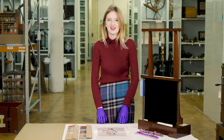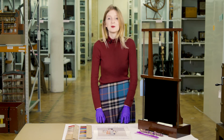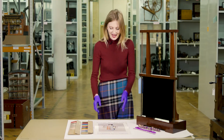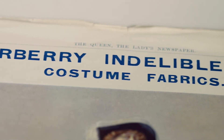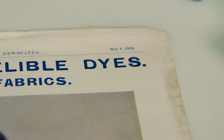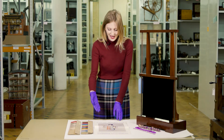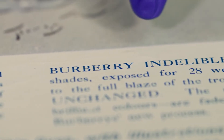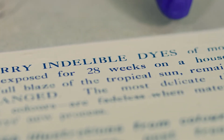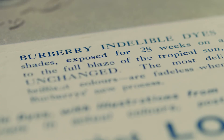Morton marketed his dyes to high-end fashion chains like Burberrys and Liberties. He marketed them based on the fact that his dyes would not fade. Here we see an advert placed by Burberrys in the Queen's magazine. The Queen magazine was quite a high-end magazine, and you can see that they're advertising dyed fabrics where the dyes are indelible — they won't fade in sunlight. You can even see a reference here to the experiments that James Morton made in India.